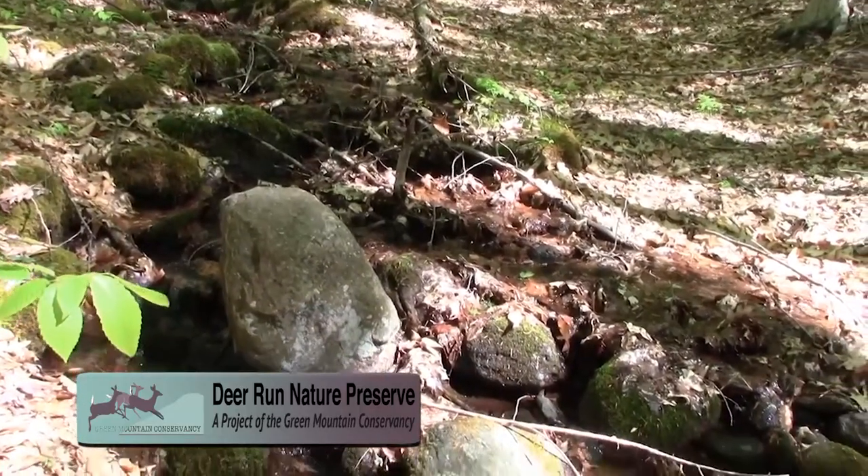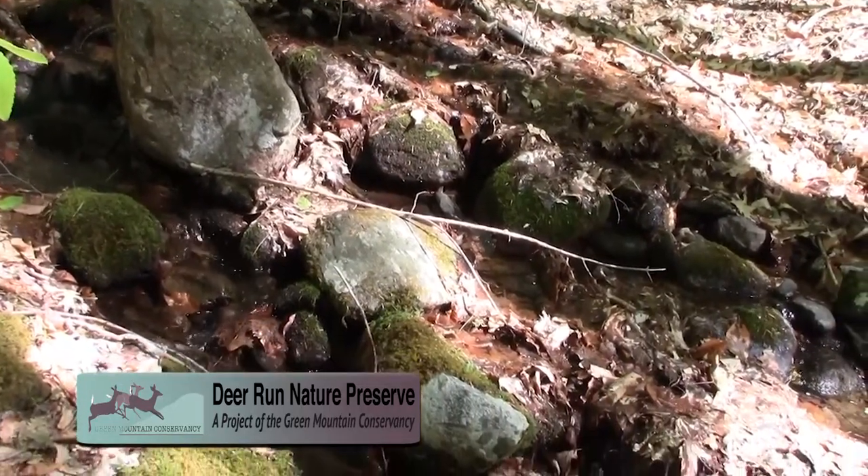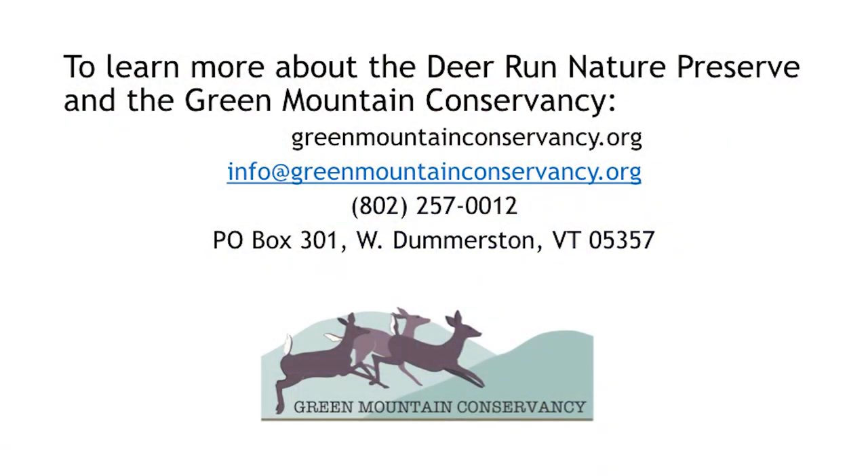We will be encouraging recreation on the phase two parcel as soon as we have purchased it, which we hope will be by the end of this year. We will begin developing trails similar to the trail on phase one. To learn more about the Deer Run Nature Preserve and the Green Mountain Conservancy, please go to GreenMountainConservancy.org or send an email to info@GreenMountainConservancy.org. Give us a call — we'd love to hear from you. We'd like to hear your impressions of the trail and whether you'd like to help. We need lots of help, and we're working hard to raise the remainder of the money to buy that important piece of mountain. You can donate through the website or send donations in, and as soon as we can we'll be planning more events on the trails.